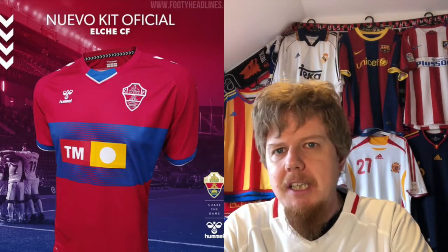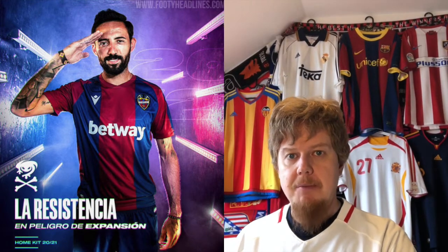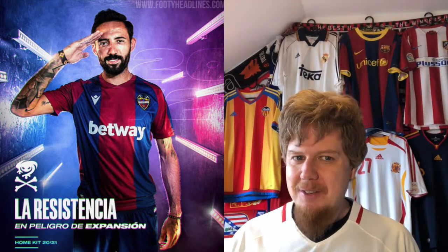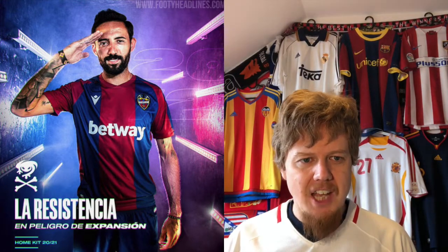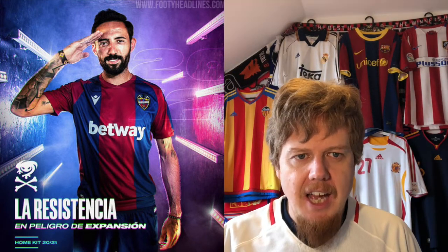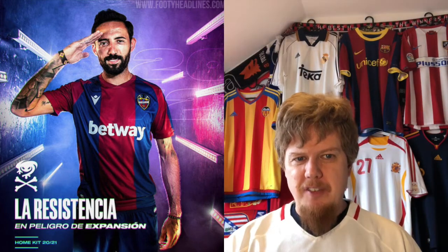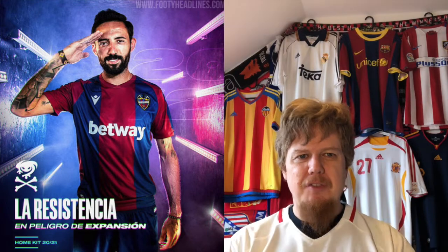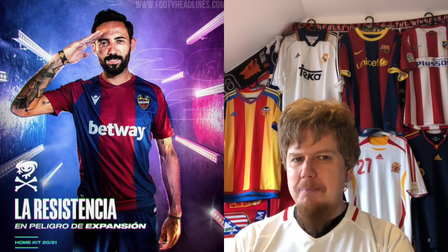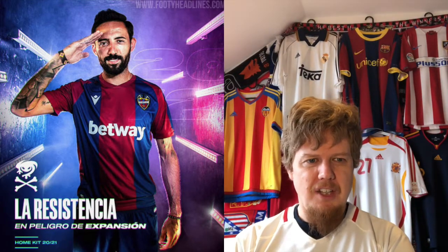Speaking of blue and red, Levante again have a Macron kit. The Levante jerseys keep getting a little bit worse. I don't understand the 'La Resistencia' text on the ad here, but okay. I don't like this one because the red stripe in the middle is too wide and the sides are blue — it basically looks like a big red center stripe on a blue jersey. Then with the red sleeve cuffs, something is missing. It's not a bad jersey, but it's not what I would expect, and for that reason a five star.